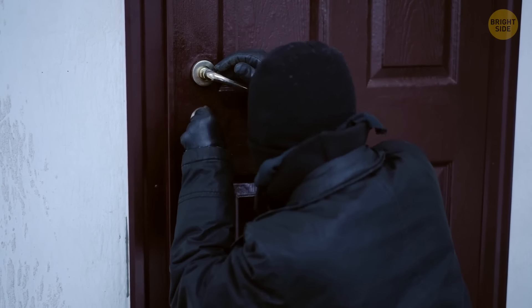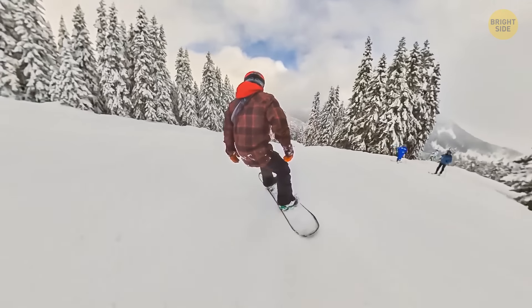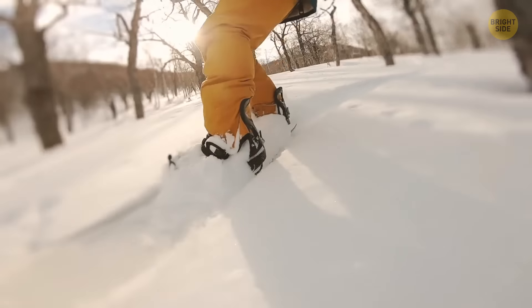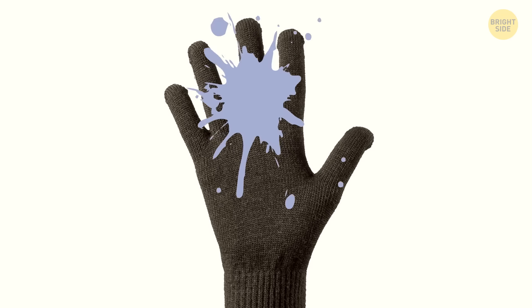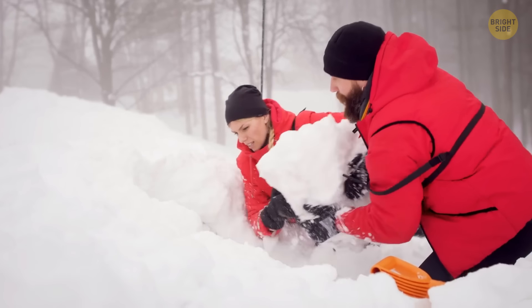While skiing or snowboarding, there's always a chance of getting caught in an avalanche. If you find yourself under a layer of snow, don't try to get out immediately. Your mind is confused and you need to know which way is up and which is down. Spit and see where the saliva flows, then start digging in the opposite direction.